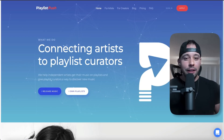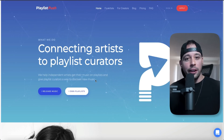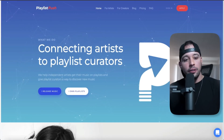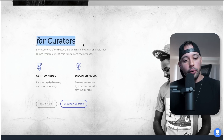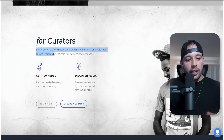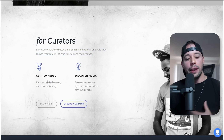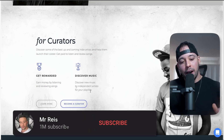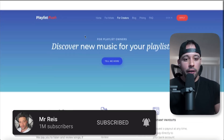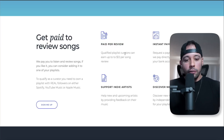Now for the second method, go to a website called playlistpush.com. The way it works is they help independent artists get their music on playlists and give playlist curators a way to discover new music. What you have to do once you hit the homepage is scroll down and look for 'For Curators,' because you're going to become a curator for this website. You can discover some of the best up-and-coming indie artists, help them launch their career, and get paid to listen and review songs — just like I told you at the start of this video. Click 'Become a Curator' and you'll be redirected to a page where you can get paid $12 per song that you review.